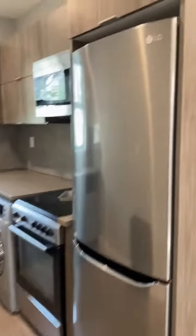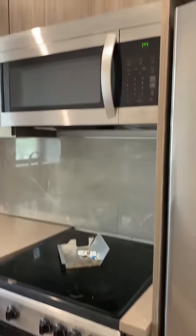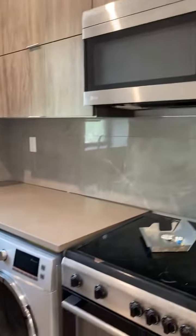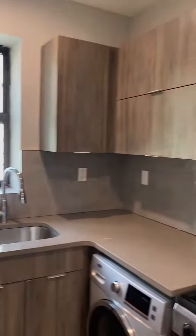Here we have a decked-out kitchen. We have a stainless steel fridge, electric stove, microwave, washer-dryer combo, and a dishwasher. Plenty of cabinets, you can see.